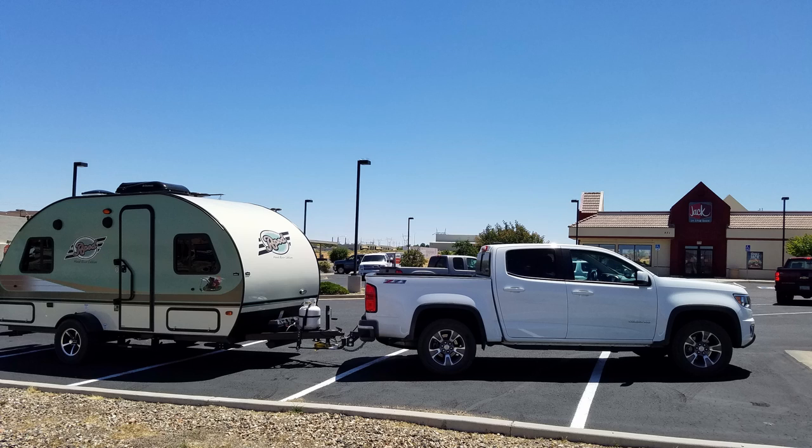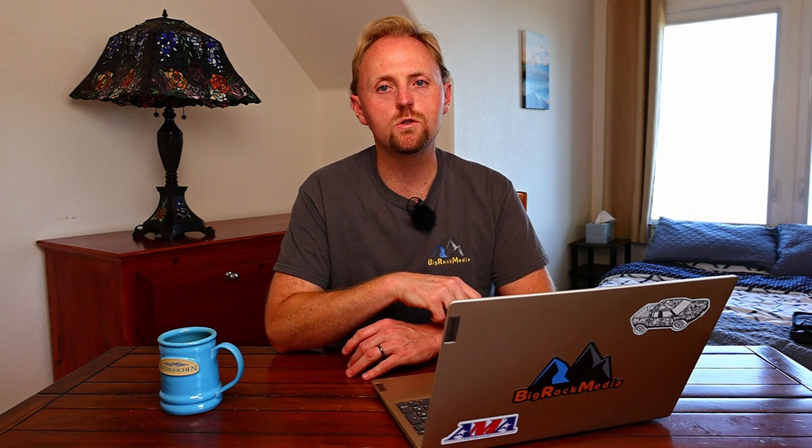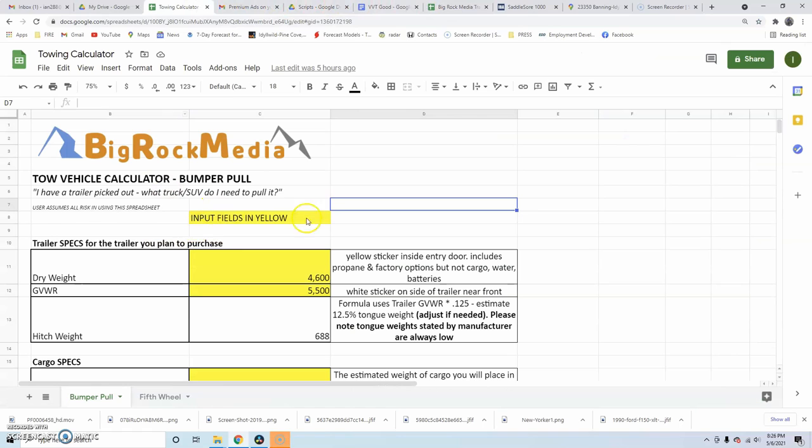Before you download the spreadsheet and start using it, I'm going to walk you through how it works — so don't worry, it's going to be really easy. The first thing to mention is the spreadsheet has two different tabs or worksheets. One is for a conventional bumper pull travel trailer, and the other is for a fifth wheel trailer. They're different because fifth wheel trailers have more pin weight as a percentage of the gross vehicle weight, and they carry weight differently when you load cargo. So whether you're shopping for a fifth wheel or bumper pull, it's going to work for you. The fields highlighted in yellow are the ones you need to input, and I'll show you how to get those numbers.